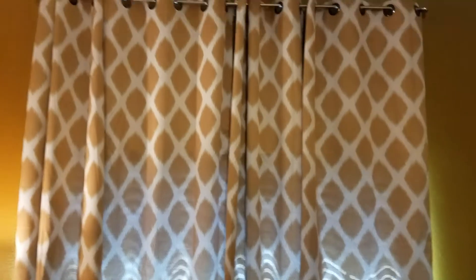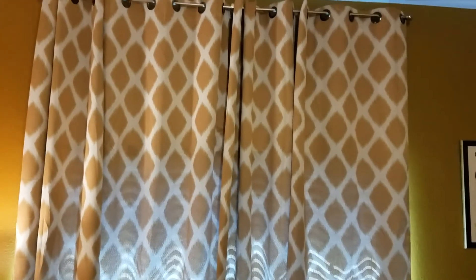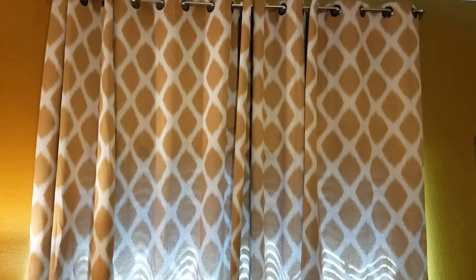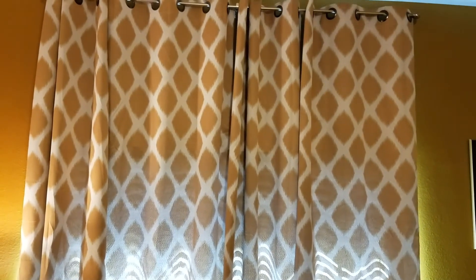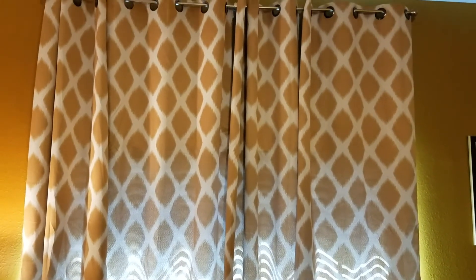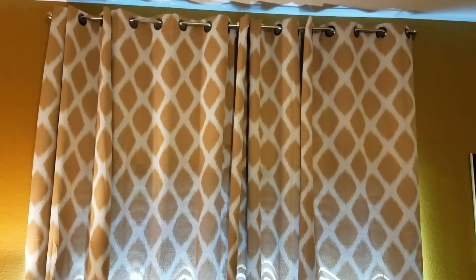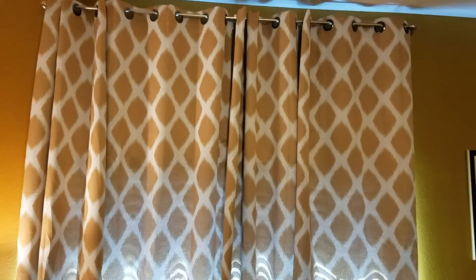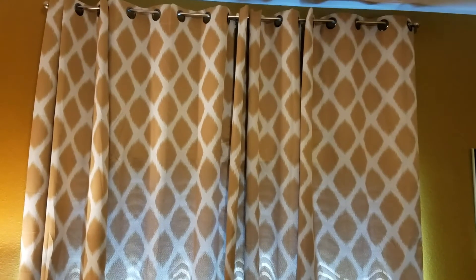Part of what makes this room great for watching Penguins games are these curtains my wife purchased. They're blackout curtains and by luck they also match the paint on the wall, which makes for a very nice viewing environment. The front of the house faces east, so by the time we're watching Penguins games in the evenings the sun is usually not a concern — and even so, we don't have to worry about glare coming through the window.